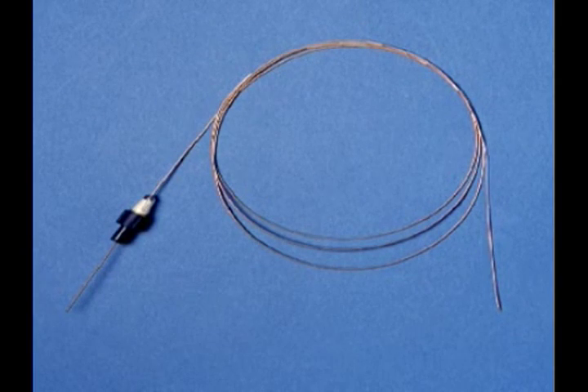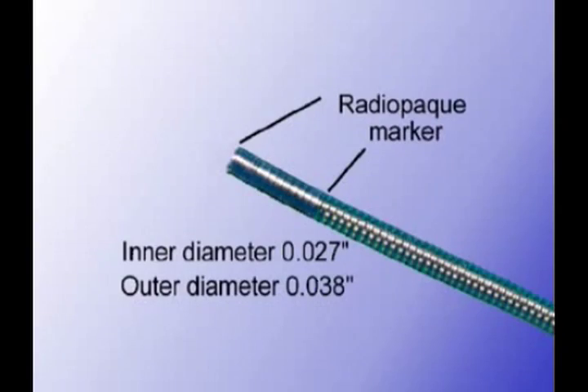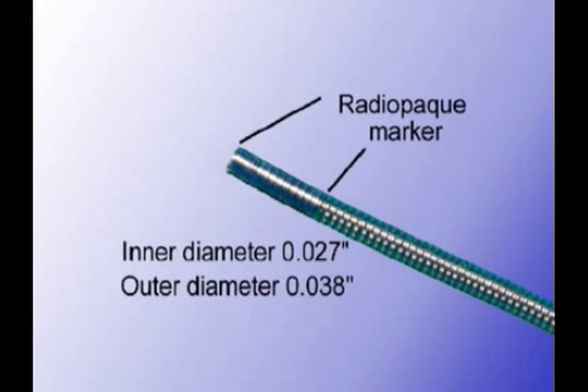The coaxial catheter has a large inner lumen and works as an exchange guide for the floppy-tipped wires. It has an outer diameter of thirty-eight thousandths of an inch and an inner diameter of twenty-seven thousandths of an inch. The catheter is a hundred and forty-five centimeters in length, with a body constructed of stainless steel coil insulated by a Teflon jacket. It has a ten-centimeter floppy tip with a radio-opaque marker and is packaged with a stylet and a removable luer lock hub.